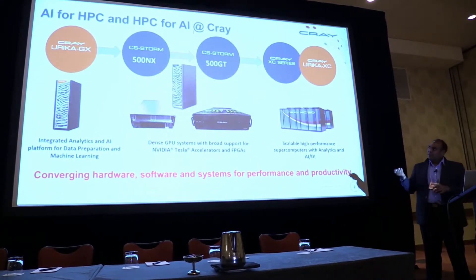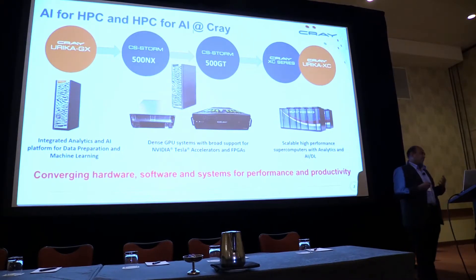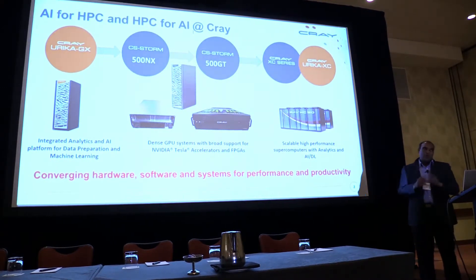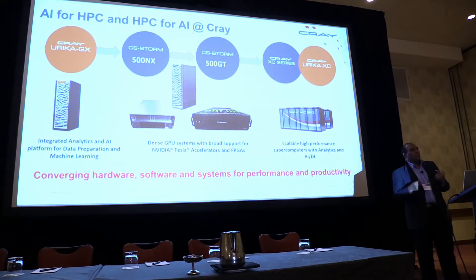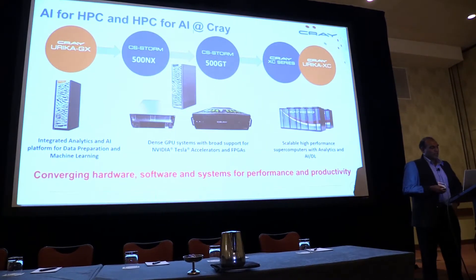It started off as an experiment in 2012 where we said, if we took HPC technology, if we took the interconnects and ran what we run on cloud computing commodity hardware from a software stack perspective on HPC hardware, what does it do and what is the difference? Since then, what we've come up with is that there's a lot more opportunity in taking HPC best practices and putting it into some of the software stacks that data science folks are using.